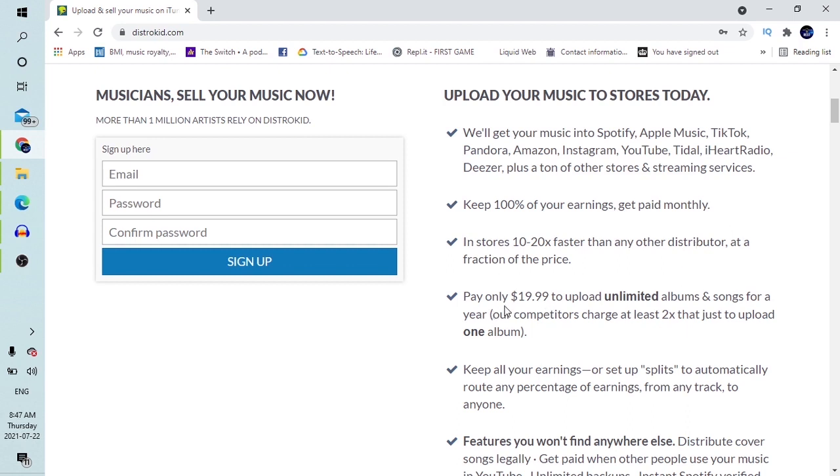All you need to do is pay only $19.99. This is a yearly payment made for all your music. You don't have to pay per single track, release, or album — you pay this one-time fee per year for unlimited uploads of your music. This is different from other platforms. If you've been looking for that platform, this is the place to go.